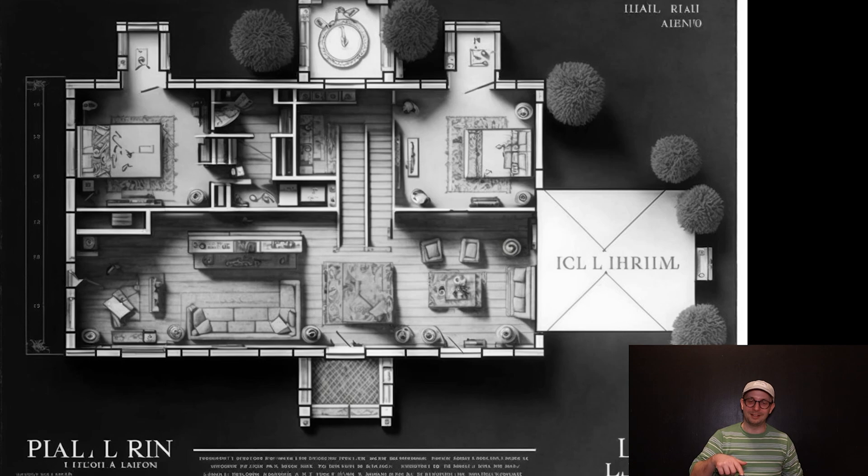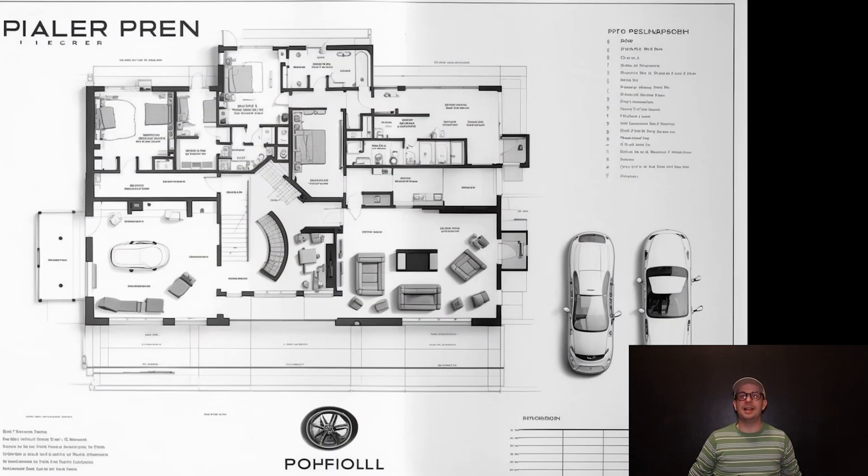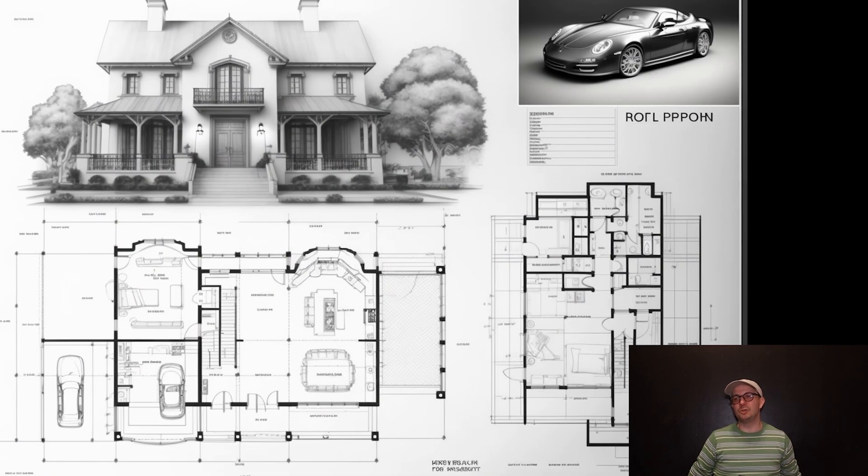It sounds stupid but let me explain. The houseplant counts, but it doesn't count that much. The main idea is you should hide your house from the sun.